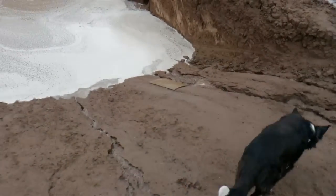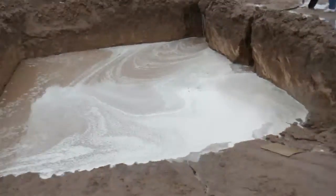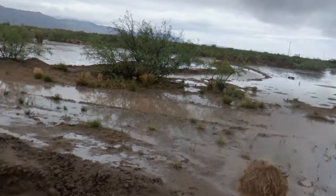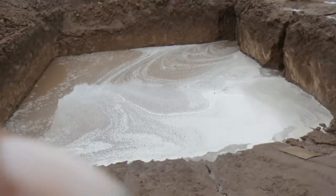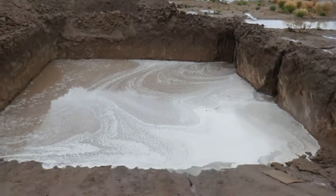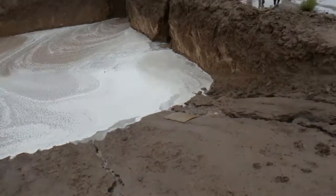Everything flows the opposite direction we thought it did on the land. We thought water flew that way, but it all naturally rolls this way. So this is definitely going to be the water collection area — we have no choice. It's either fight nature or go with it, so we're going to go with it.